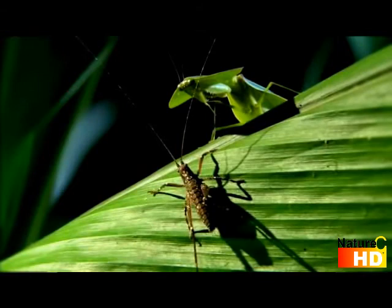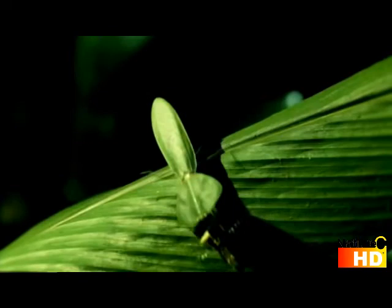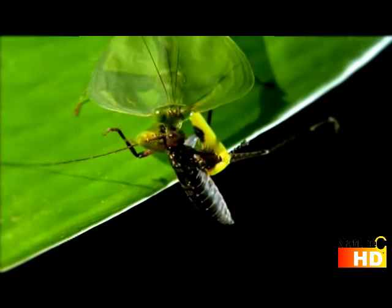A katydid is an armored fighter who also kills for a living. But the hooded mantis has no trouble taking it down. That is a textbook raptorial arm lock — the katydid has absolutely no way of fighting back.